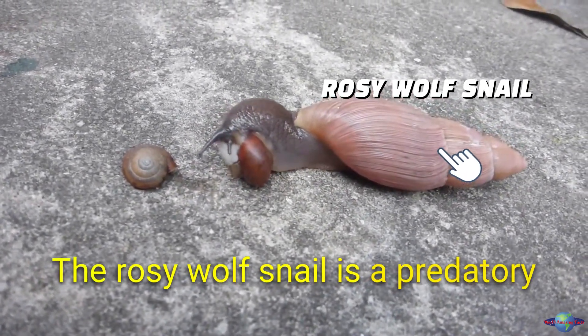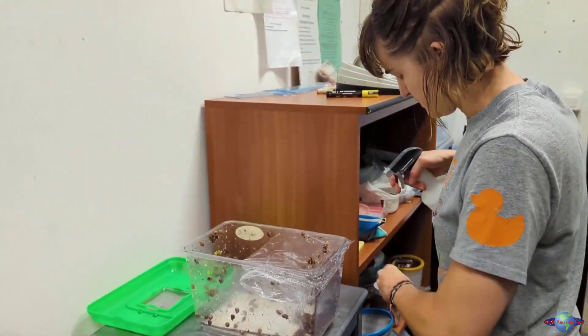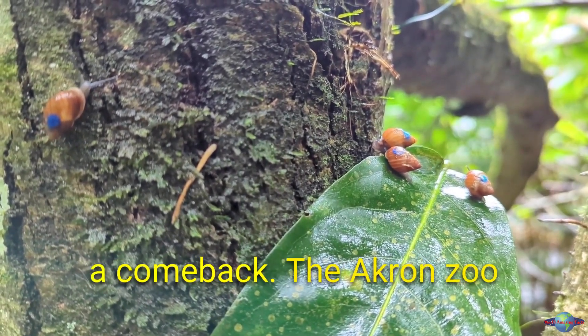The rosy wolf snail is a predatory snail that eats other snails, including partula snails. But thanks to the efforts of zoos around the world, partula snails are making a comeback.